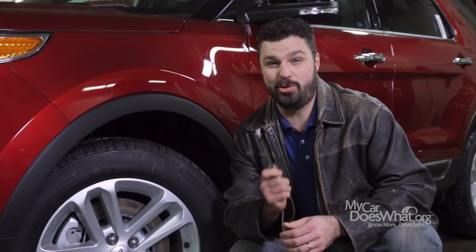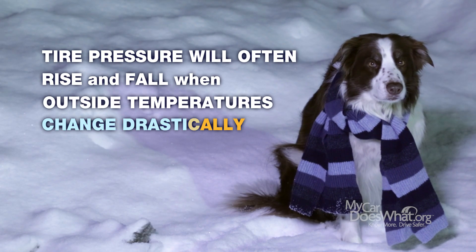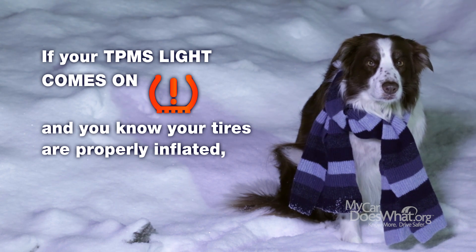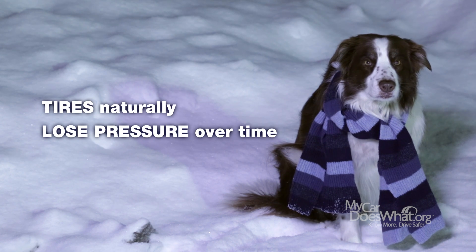A few things you might want to know about tire pressure: tire pressure will often rise and fall when outside temperatures change drastically, more often related to cold weather. If your TPMS light comes on and you know your tires are properly inflated, visit your mechanic. Tires naturally lose pressure over time.